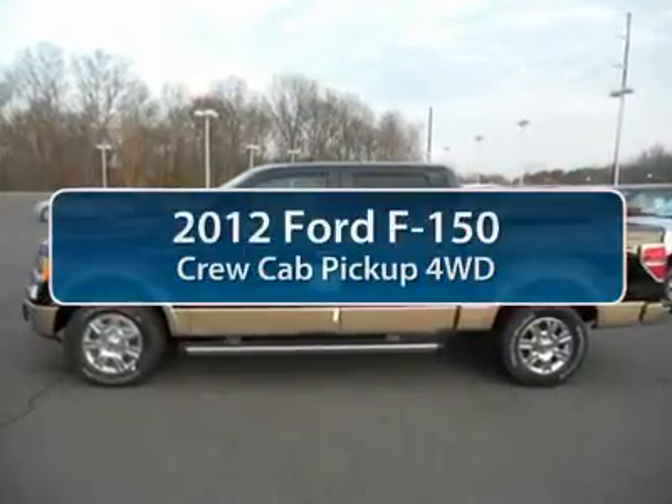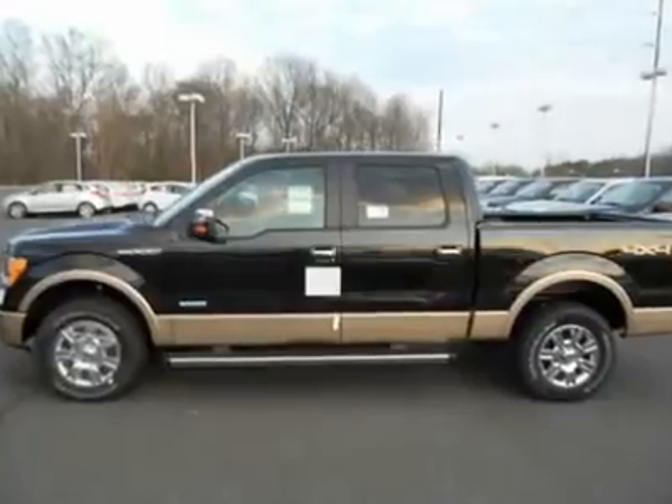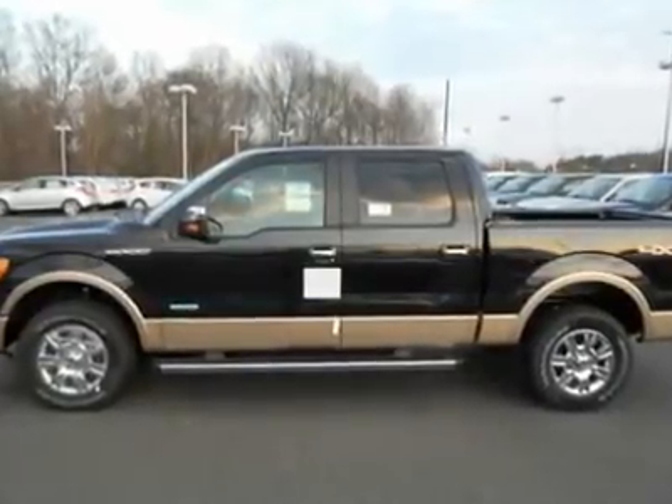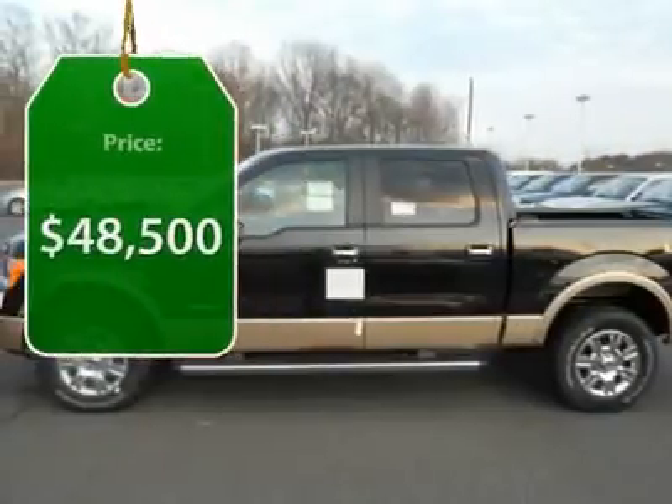The 2012 Ford F-150. A Ford F-150 knows how to handle any situation. It's built to follow orders, no whining, and is priced below $50,000.